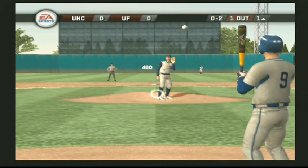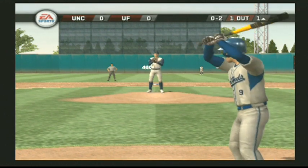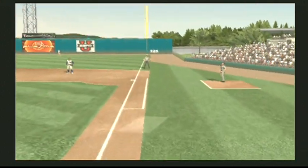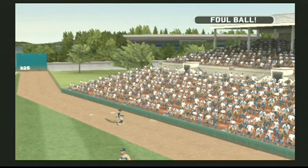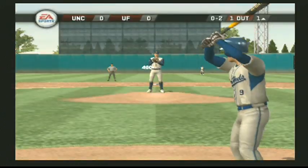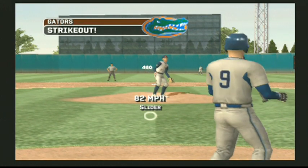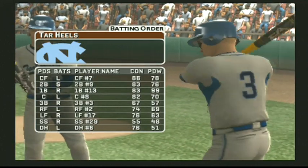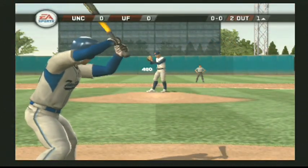Strike two. Breaking pitch for a called strike two. This one's popped foul.